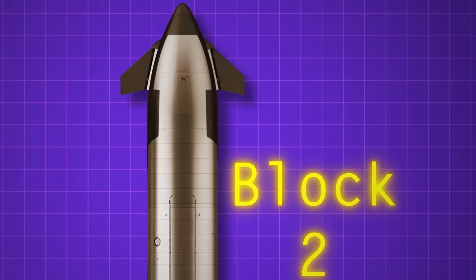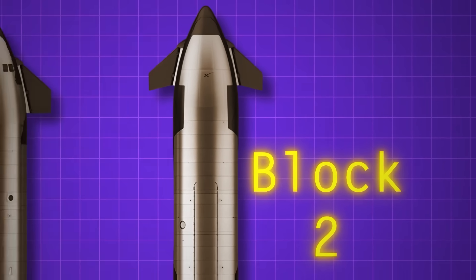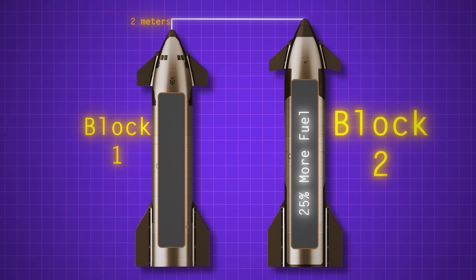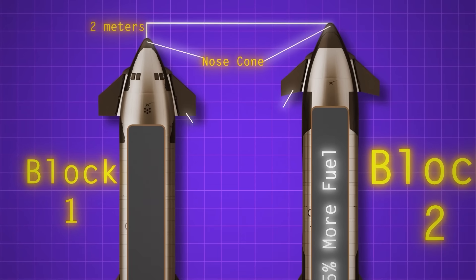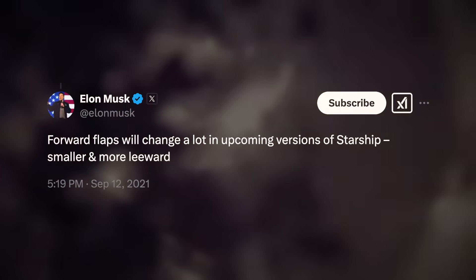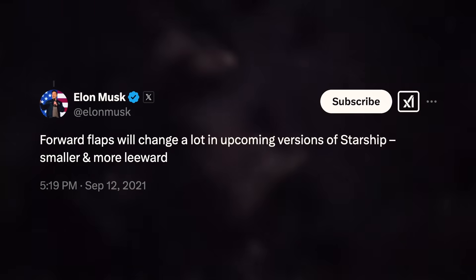The design of Starship V2, also called Block 2, is not radically different from the classic V1. It's a little bit taller — by about 2 meters — and that stretch allows it to carry 25% more fuel, which allows the ship to fly higher and faster while carrying heavy weight. The biggest visible change comes around the nose cone and the aeroflaps. On flight test number 4, we got a close-up view of a nose flap slowly disintegrating during re-entry — that is not supposed to happen. SpaceX knew their flap design wasn't ideal, and prior to that flight, Elon expressed some doubt that the hinge mechanism would be sturdy enough.